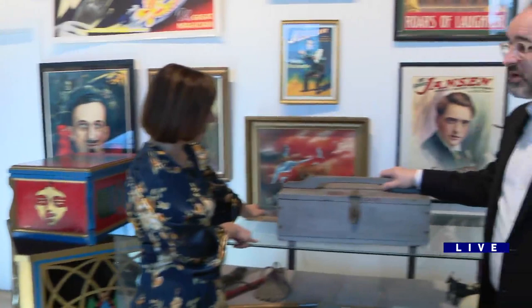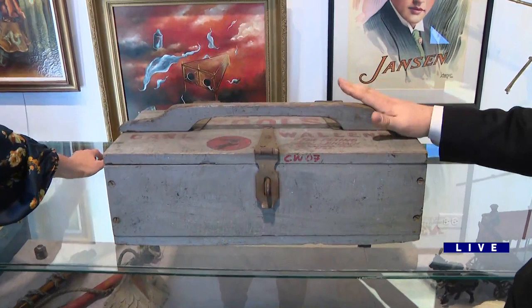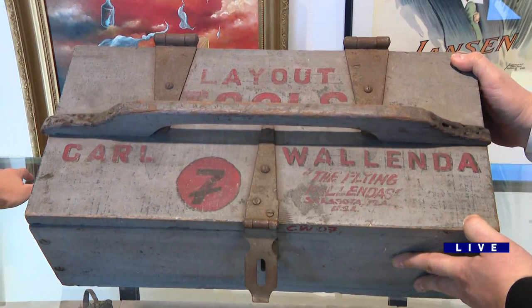As part of this auction, you have other items. The museum has about 25 lots near the end of the auction. We've got photographs, posters, other circus wagons, carnival things. What is this? This is a toolbox from the famous Wallenda family. I think a lot of Chicagoans will know the Wallenda name.